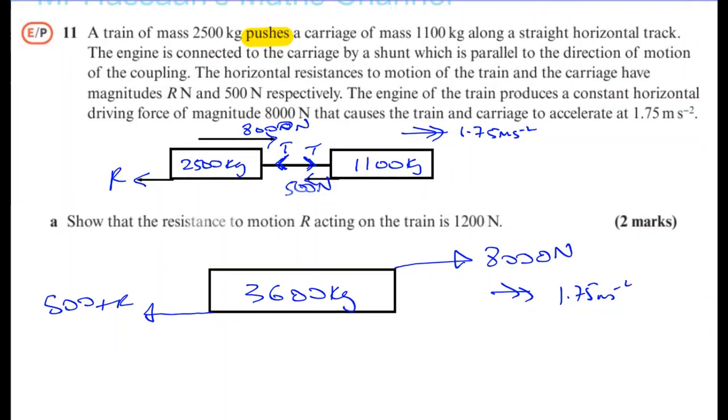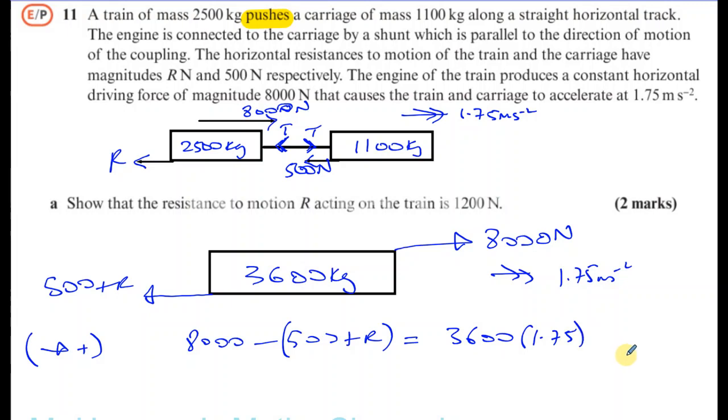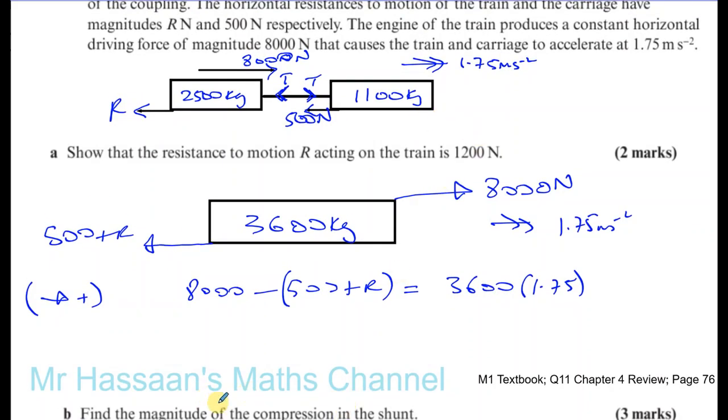We can set up an equation. Taking this direction as positive and applying F = ma: 8,000 minus (500 + R) equals 3,600 times 1.75. So that will give us R — it should be 1,200 newtons. Let's see if that works.